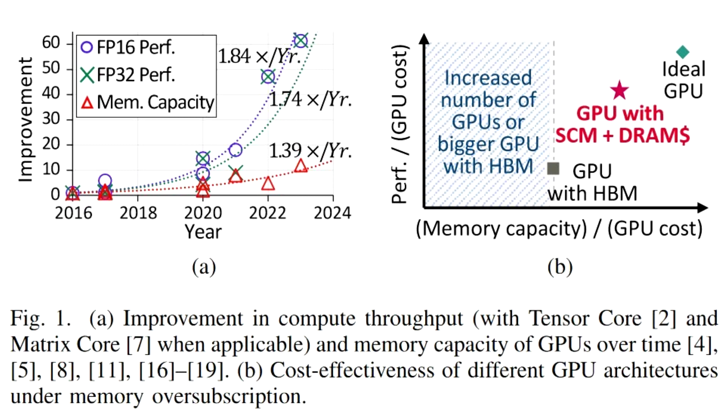The paper states: "We propose overcoming the memory capacity limitation of GPUs with high-capacity storage class memory and DRAM cache. By significantly increasing the memory capacity with SCM, the GPU can capture a larger fraction of the memory footprint than HBM for workloads that mandate memory over-subscription."